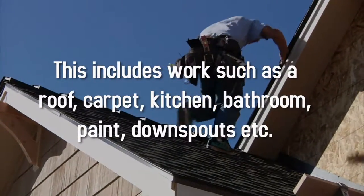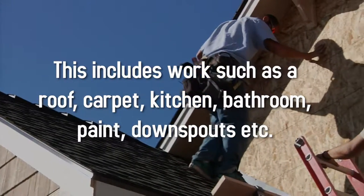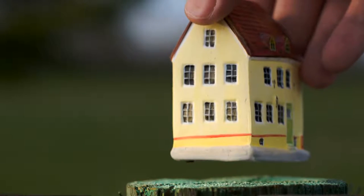This includes work such as roof, carpet, kitchen, bathroom, paint, downspouts, etc. It's pretty extensive, as you can see, and you can really improve the value of your home.